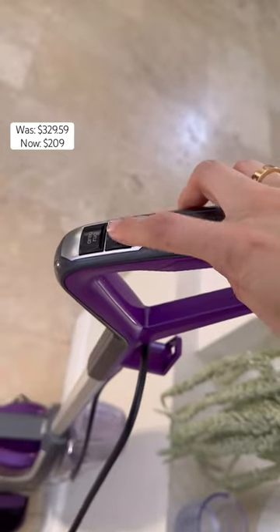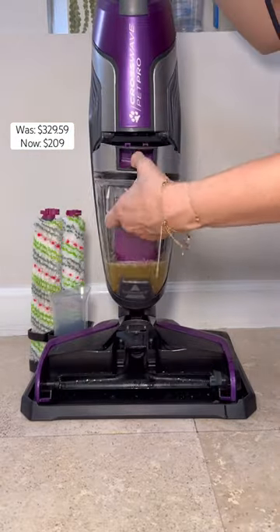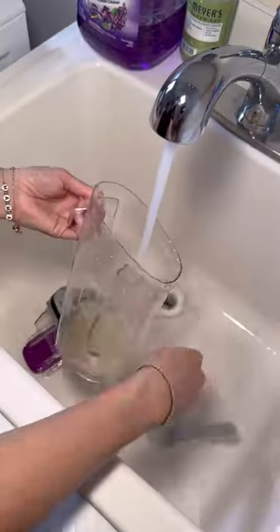It has a built-in self-cleaning system that I am obsessed with. There's nothing worse than cleaning your cleaning tools, and this just makes it super easy to do. Look how gross it is, and it just cleans up in a few seconds.